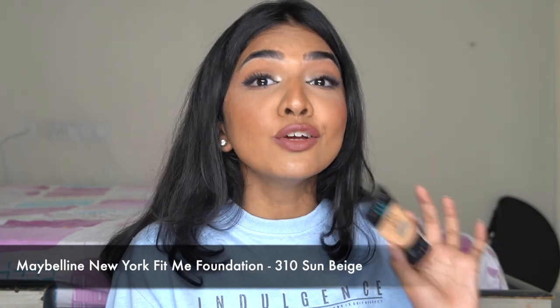The first foundation — I know you guys see me use this constantly — is the Maybelline Fit Me. Absolute favorite from the drugstore, such an affordable foundation. For every foundation I'm going to talk about four points: skin type, finish, coverage, and the shade I use. So let's start off with Fit Me.